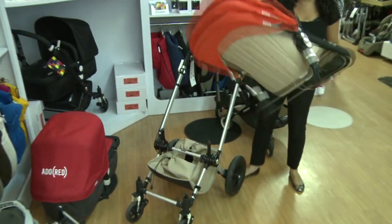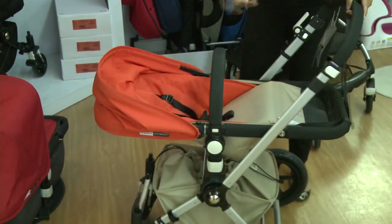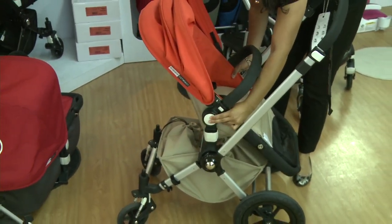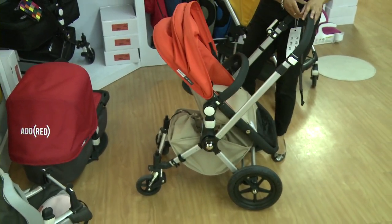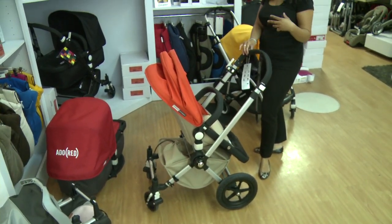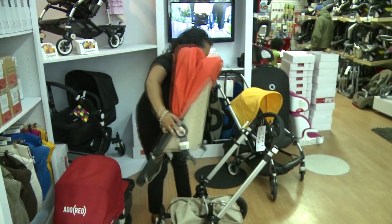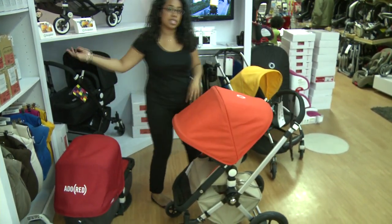The seat portion is designed to support your child in all areas — both back and legs are supported. The seat adjusts into three different positions depending on whether they're lying flat, sitting up, or all the way up to see the world. What's also great is the seat is designed to face you if you're walking and want to communicate with them, point to things, and have a conversation. Or if they want to see the world, you can flip it so they can see what's going on.